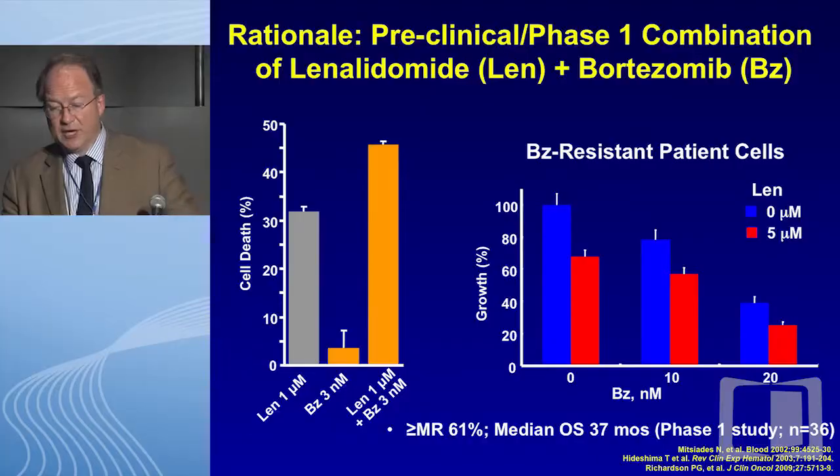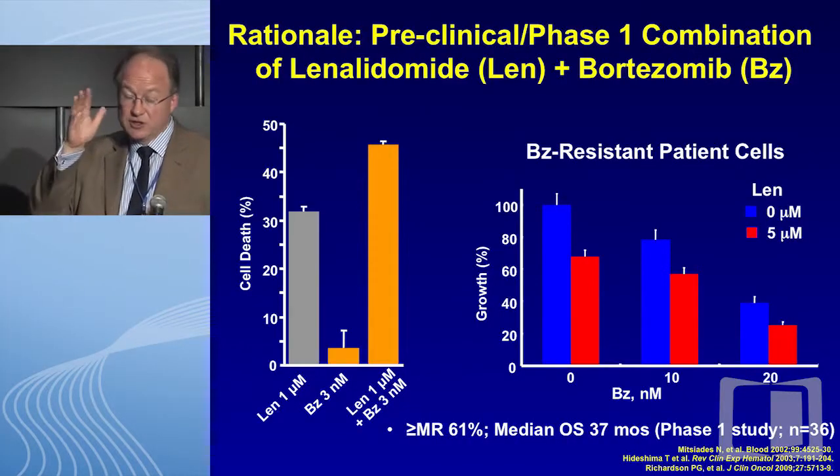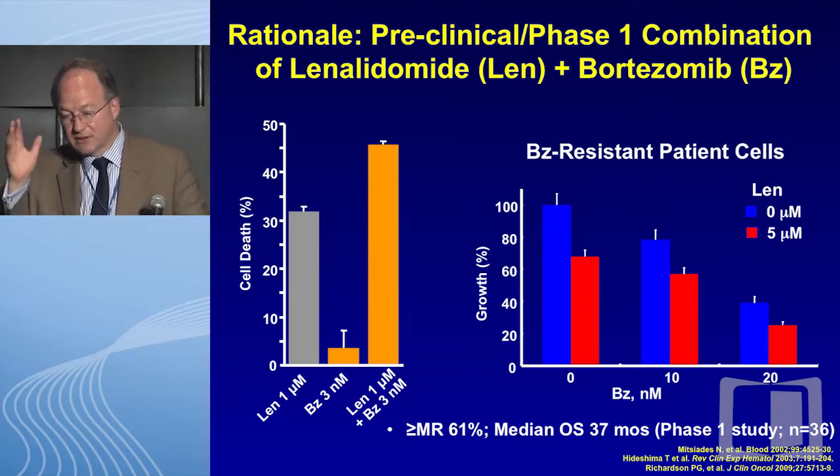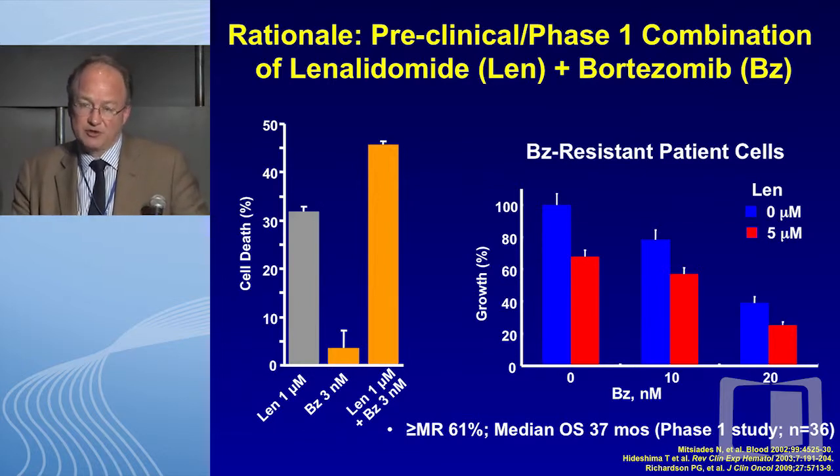We actually do have randomized data to support that. This is the Garderay trial published in JCO a couple of years ago, where Laurent shows clearly in a randomized prospective trial that VTD outperformed TD in patients who were often progressing on lenalidomide maintenance. You might argue that's no surprise that VTD did better than TD, but nonetheless the randomized data speak for themselves showing clinical benefit.